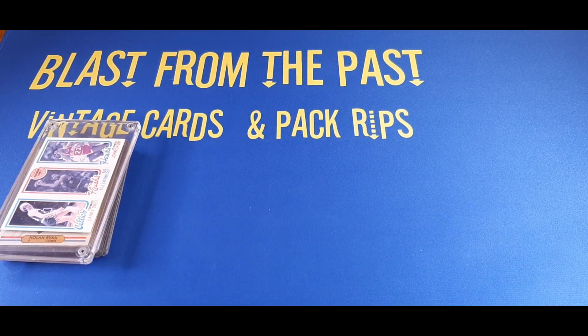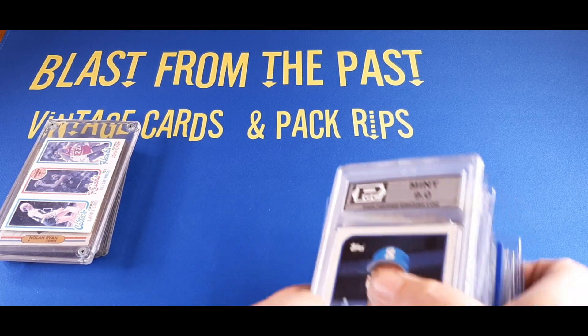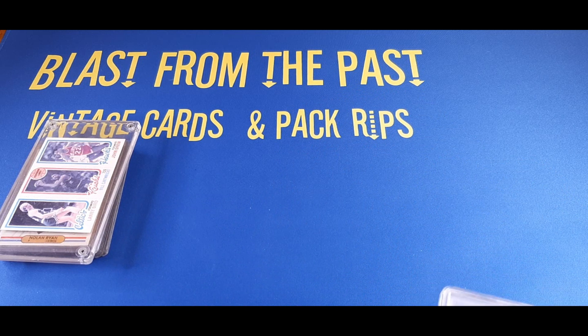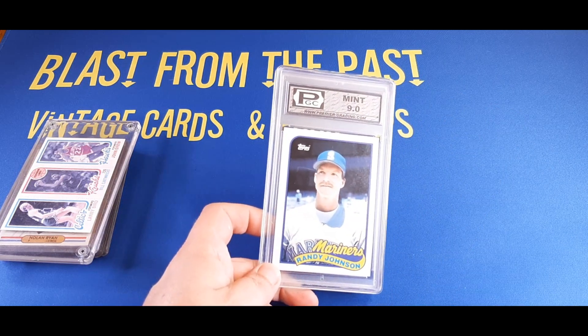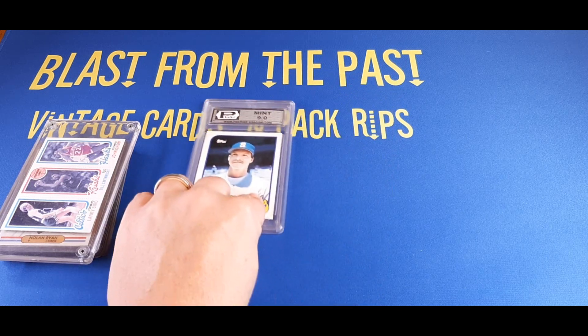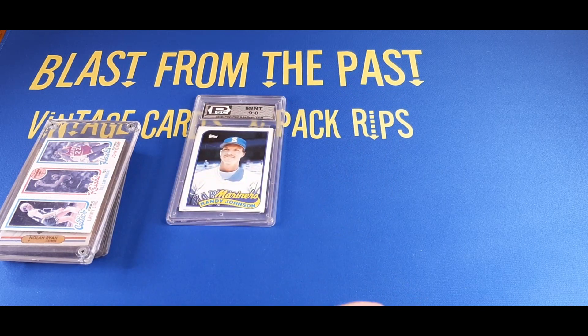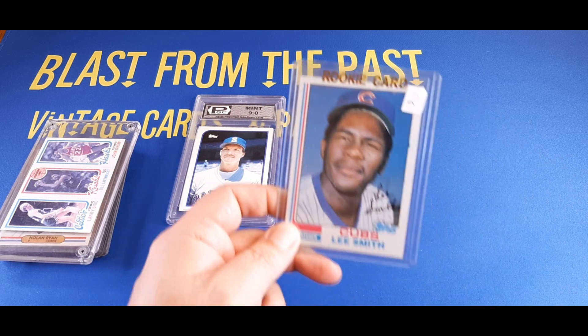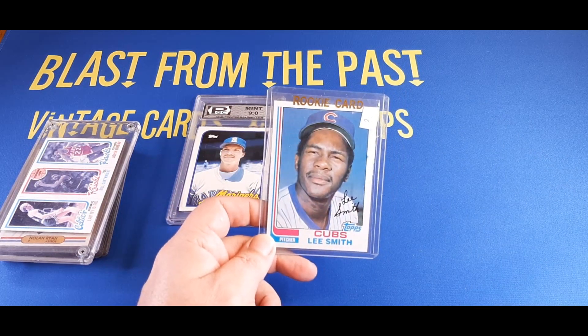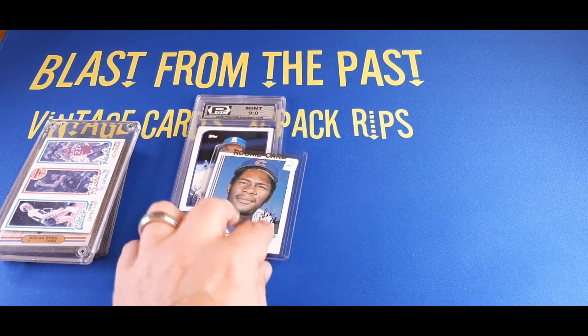In no particular order, here's another big stack of cards. These all came from the Twin Oaks card show, from a couple of different vendors. I got this Mint Graded 9 Randy Johnson rookie card from PGC — not bad. I'm going to throw that in as a giveaway to somebody in a future episode. Here's a Lee Smith rookie card for just $2 from 1982 Topps.